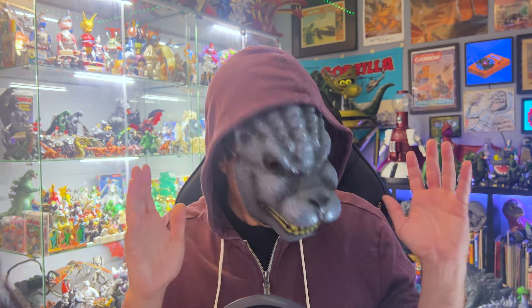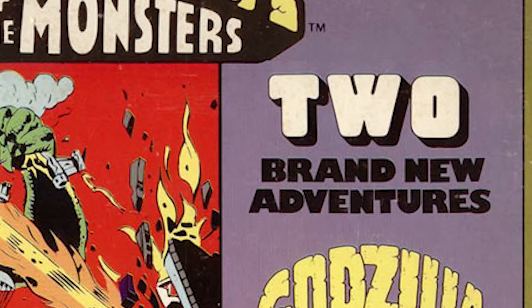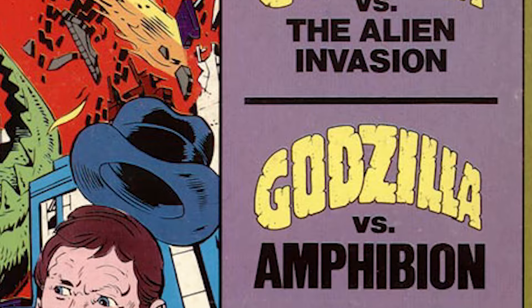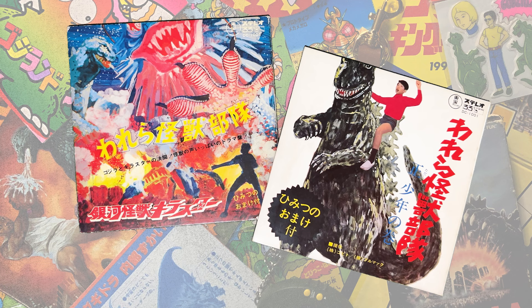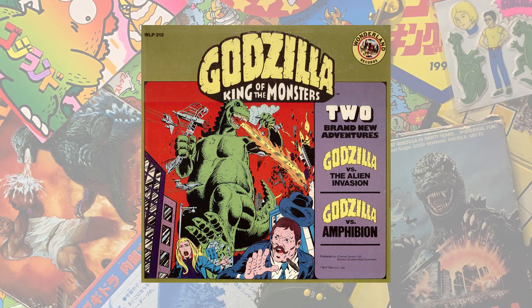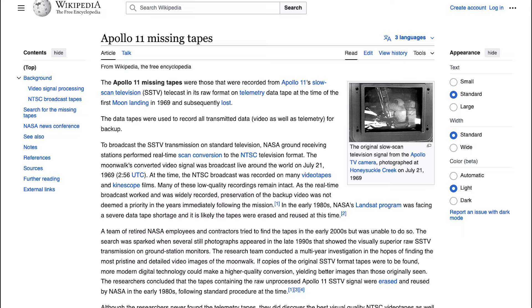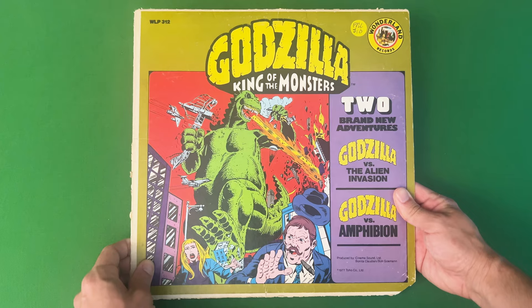In 1977, Wonderland Records released a vinyl record called Godzilla King of the Monsters, produced by Cinema Sound. It had two original Godzilla audio stories: Godzilla vs. The Alien Invasion and Godzilla vs. Amphibion. Godzilla had a few of these stories on records in Japan, but this was an American release. And these two stories are better preserved than the moon landing. Let's start at the beginning with this 1977 record.